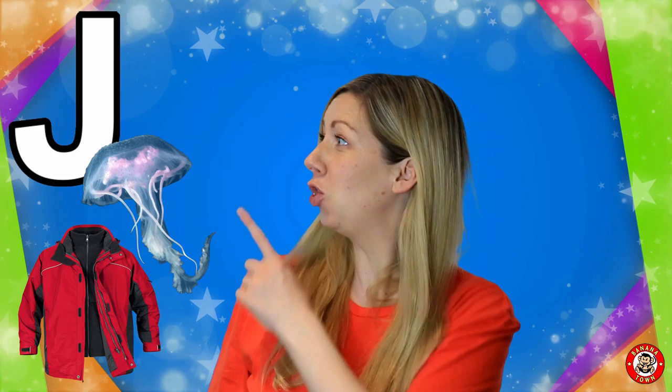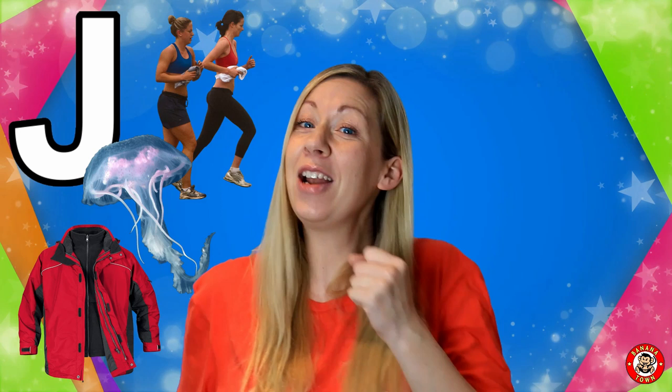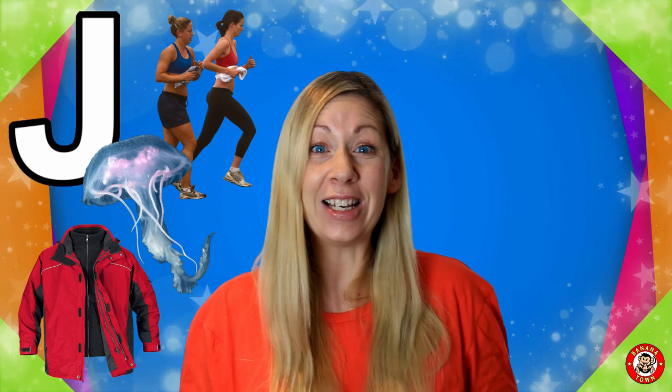J is for Jog. Jog is just a slower form of running. I like to jog to see my friends — it's a great way to exercise.